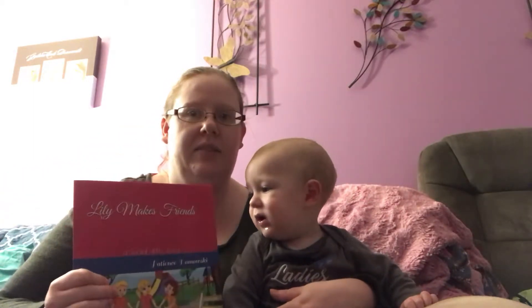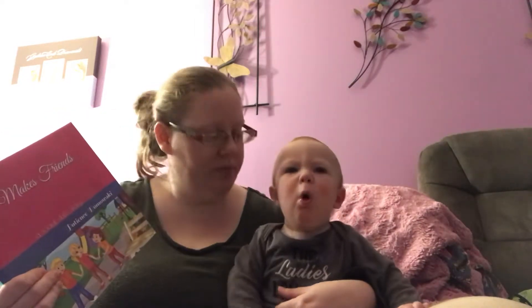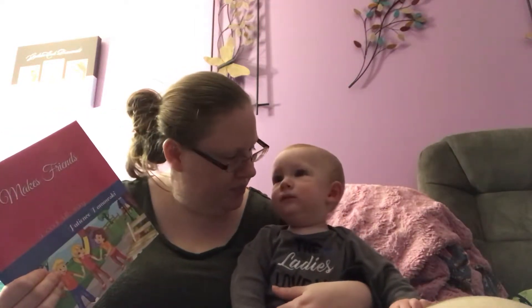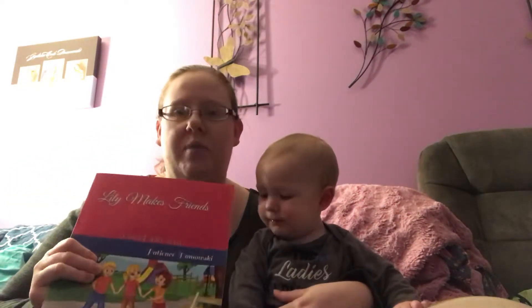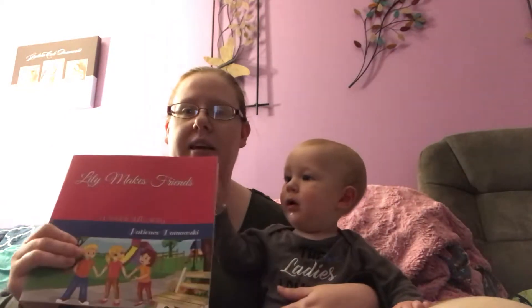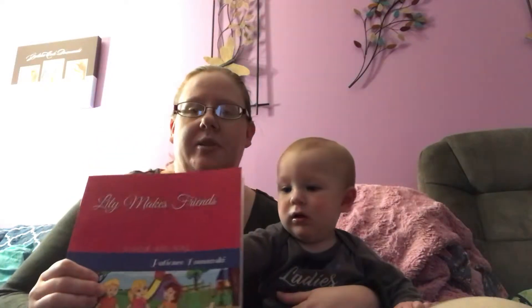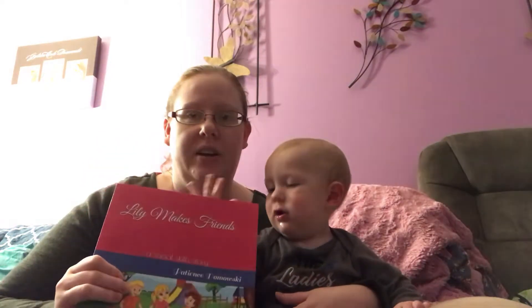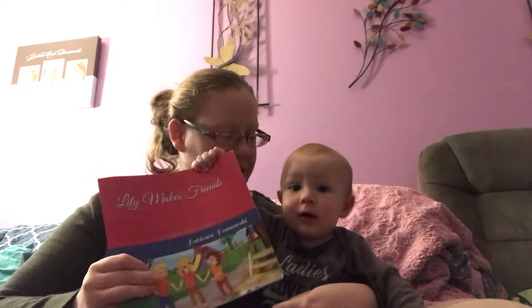Lily Makes Friends is available on Amazon, so you can search for it by typing Lily Makes Friends in the book section, or my name Patience Stamowski, or you can click the link below. You can find my website with the free worksheets and other information at PatienceisBehaviorTherapy.com. I'll post the link in the description as well.